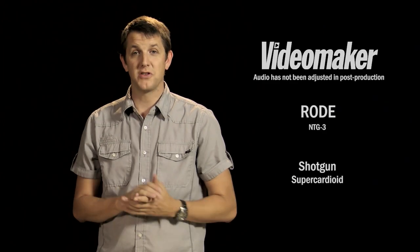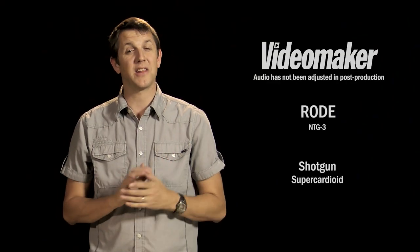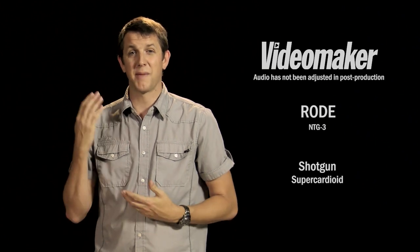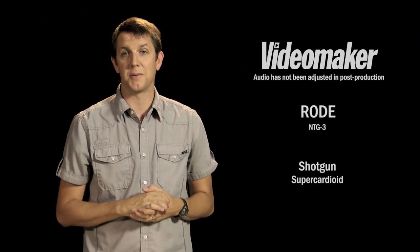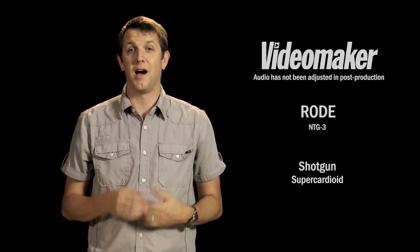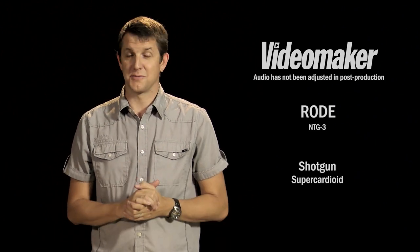In this shot we're using the Rode NTG3 shotgun microphone just like it should be used. It's placed just out of the shot right up here, and you can tell we're still getting a really healthy signal. In fact, we're just barely over halfway up on our gain, so there's still plenty of headroom. This mic could be backed off even further and we'd still get a nice healthy signal, because it's basically designed to do exactly this — be out of the shot but pick up good audio.